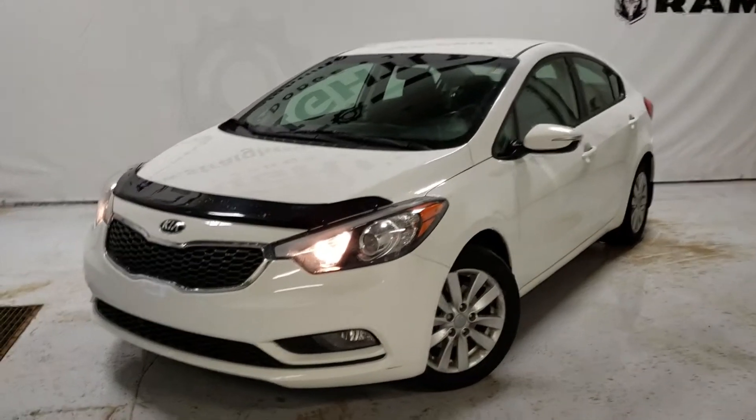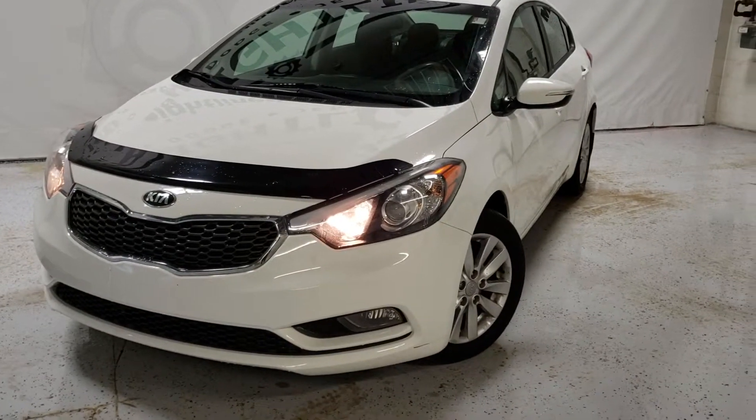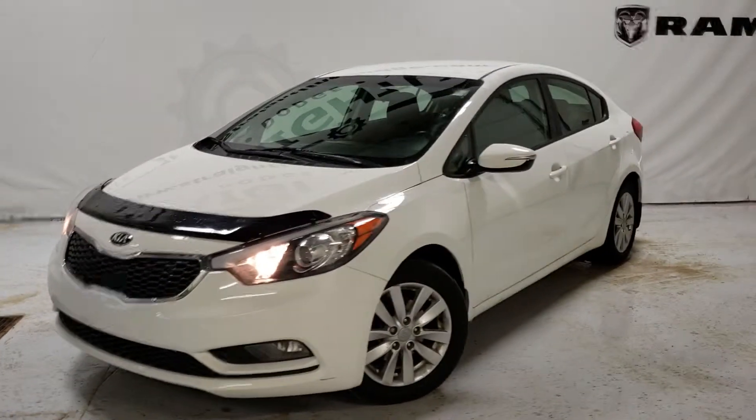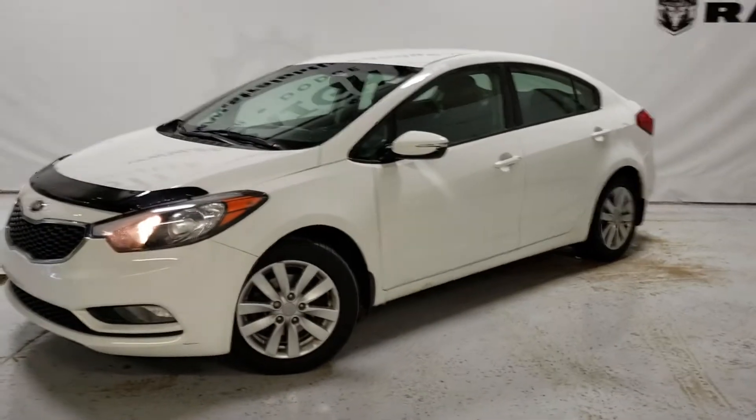Hello Straight Line family, Brandon here with a beautiful 2014 Kia Forte SE with a 1.8 liter four-cylinder engine.